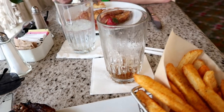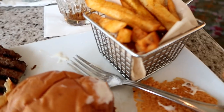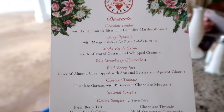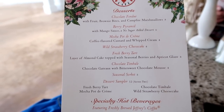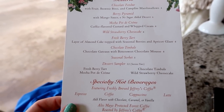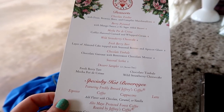I can't eat until I have a drink — I'm just one of those people. The fries look good. For dessert: chocolate fondue, berry pyramid, a mocha pot de crème, wild strawberry cheesecake, fresh berry tart, and chocolate.